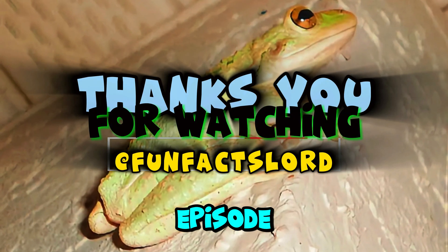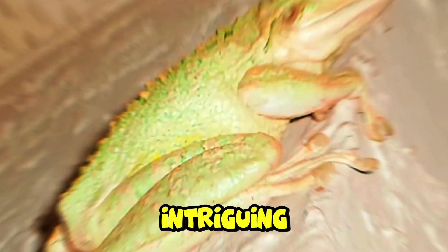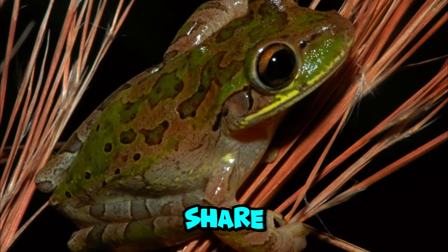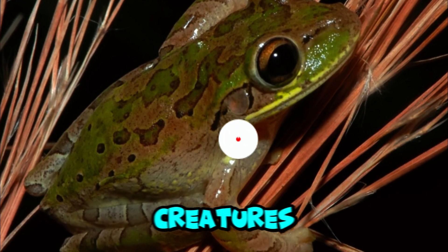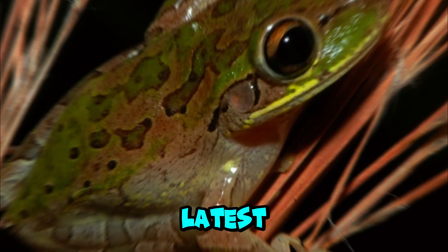Thank you for watching episode 7 of Fun Facts Lord from the Amphibian Group. We hope you found the facts about the Cuban tree frog intriguing. If you enjoyed this episode, don't forget to like, comment, and share. Stay tuned for episode 8 as we uncover more amazing creatures. Subscribe and hit the bell icon so you never miss out on our latest discoveries. See you next time on Fun Facts Lord.